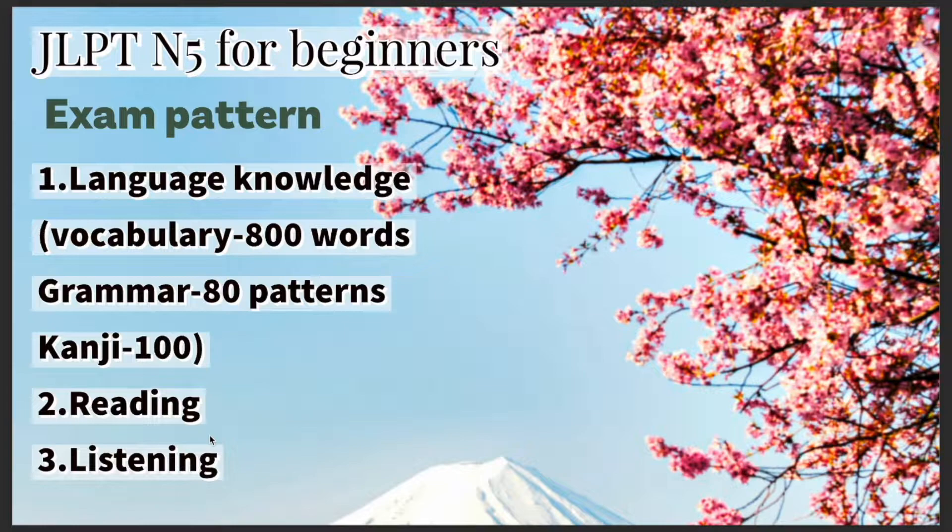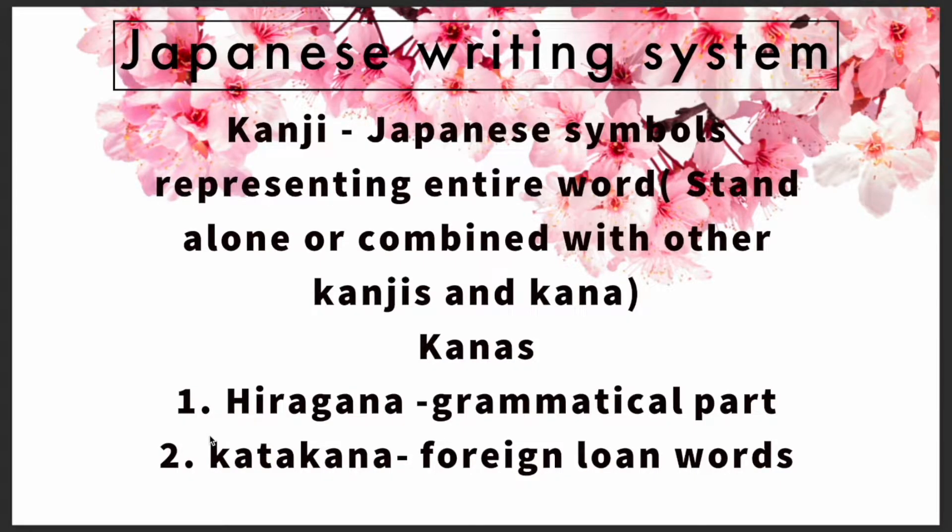In the first part, they check your language knowledge. In the second part, you will be expected to answer a couple of reading comprehensions to test your reading knowledge. In the third part, you listen to a couple of audios and then answer questions to test your listening abilities.